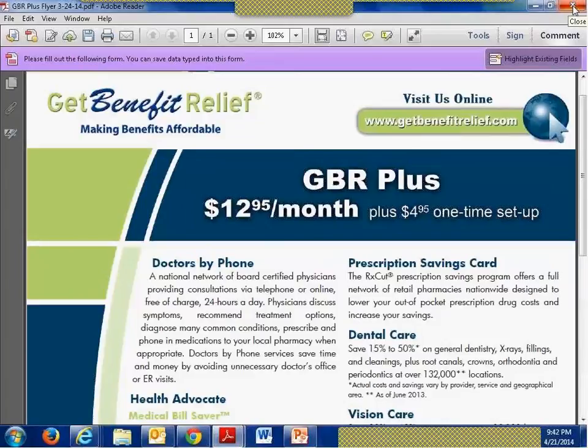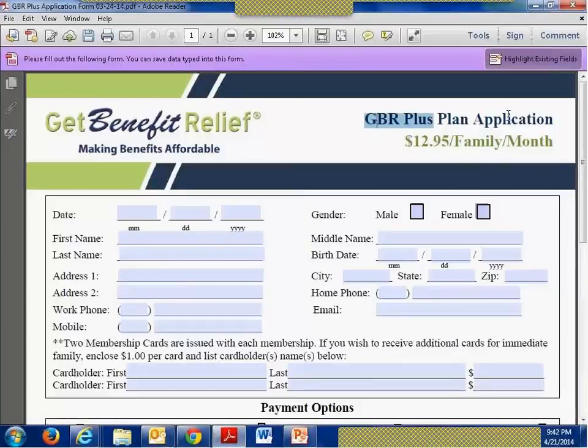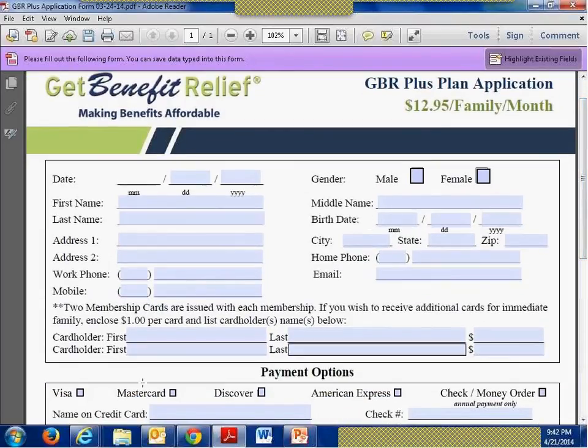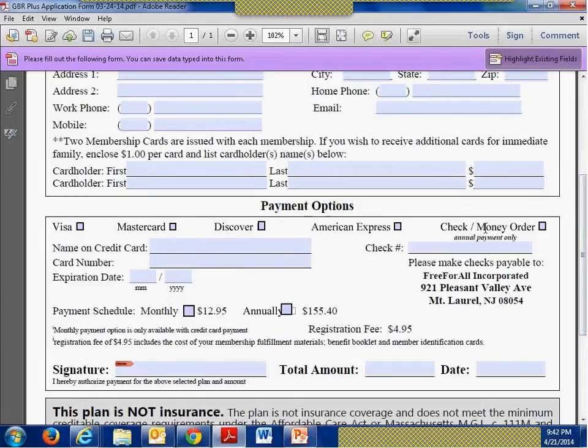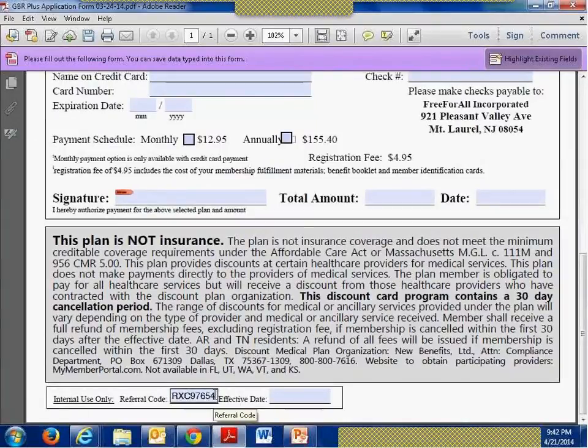I'll be sending the marketing forms to you probably tomorrow morning — the 22nd — once I convert this training to a different file and load it to YouTube, along with the enrollment forms. This is a typical enrollment form for GBR, and each other service has its own form at $12.95 per month. People can edit this PDF online, then print it out or save and email it back to you. They put in their personal information, and if they need additional cards beyond the two they receive, they fill out the cardholder name and add a dollar for each. For payment by check, they must pay the entire annual cost. They digitally sign, and at the bottom of the form is where you type in your group number before saving and distributing.